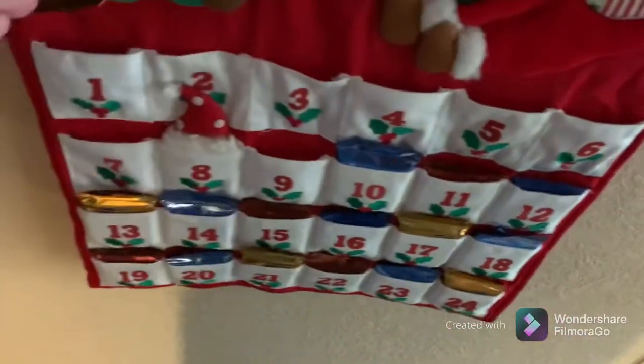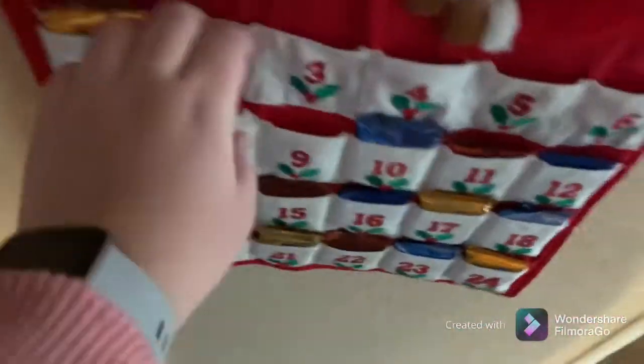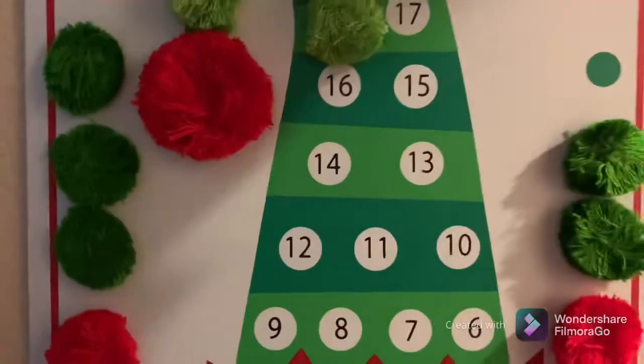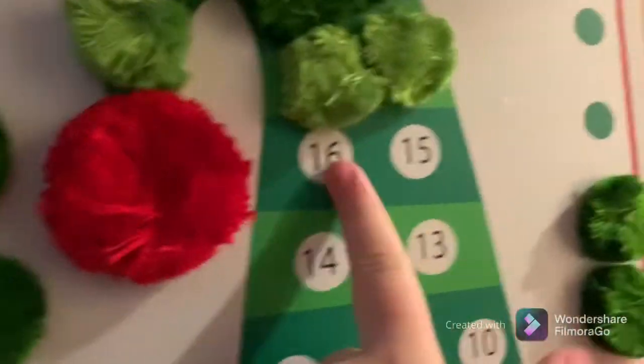We'll do the advent calendars real quickly. I keep forgetting to find my elf — Cherry Kiss — but there he is. Okay, and it's a reindeer. What did we name him? Rudy? I feel like I might have missed it here, but we're gonna say there's 16 days till Christmas.